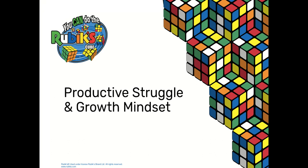This is Diana with You Can Do the Rubik's Cube. This presentation is about productive struggle and growth mindset.